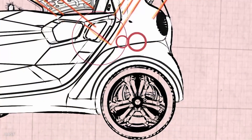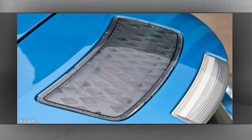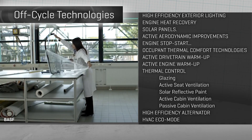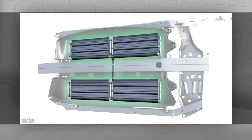But what about glass, and paint, LED lights, or one of those goofy little solar panels on the roof? These are all part of a lesser known batch of efficiencies called off-cycle technologies, because their benefits don't really show up in the standard EPA test cycle. And they also include some better known technologies like auto start-stop, or those aerodynamic grilles that open and close in front of your car.